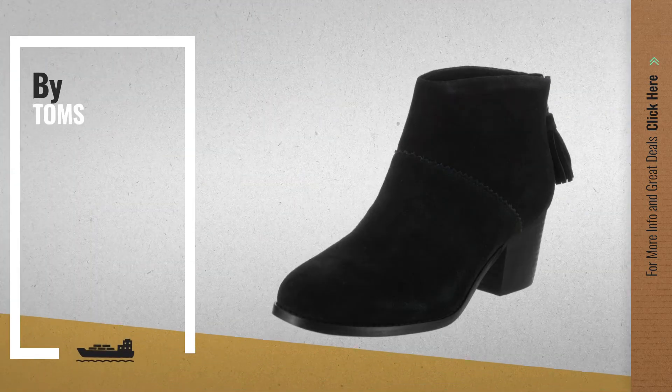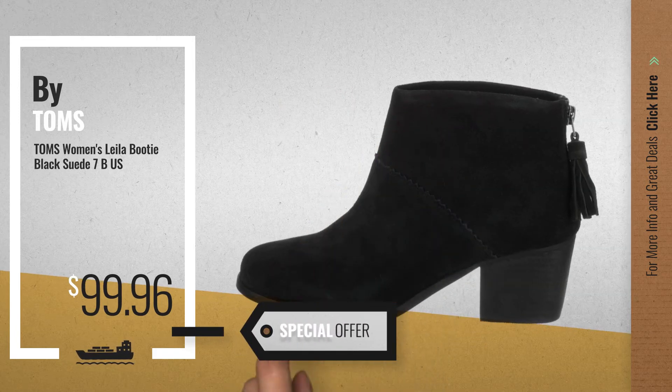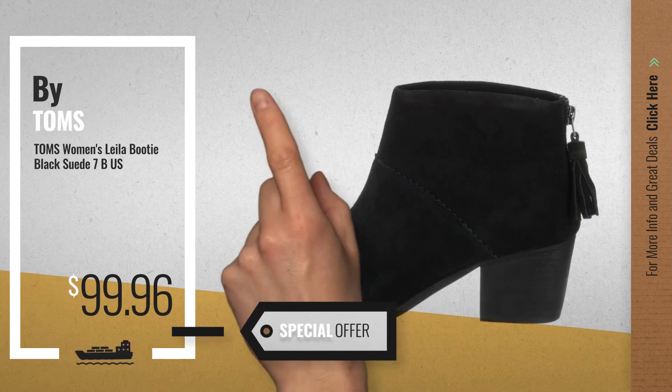Number 1, by Tom's. Our editor's choice, now only at $99.96.